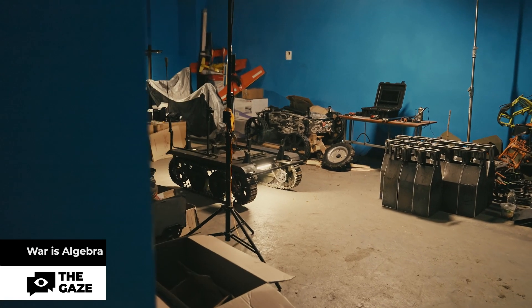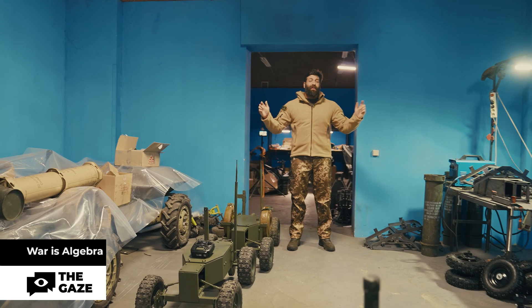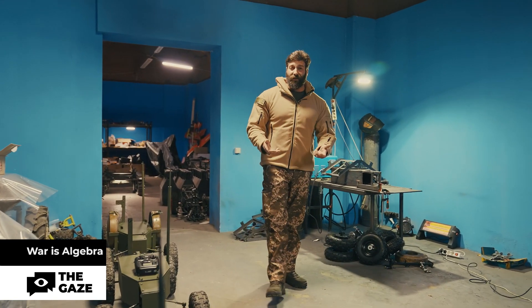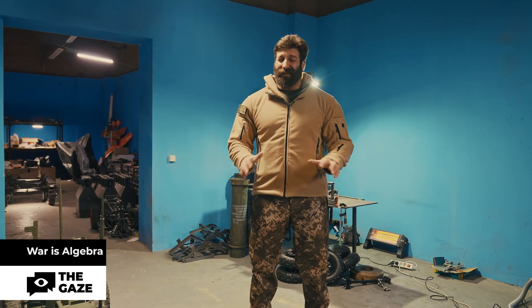This is the holy of holies. This is where the military assistants are born — Sirko and its younger brother Targan. Let's see how the UAVs are manufactured.